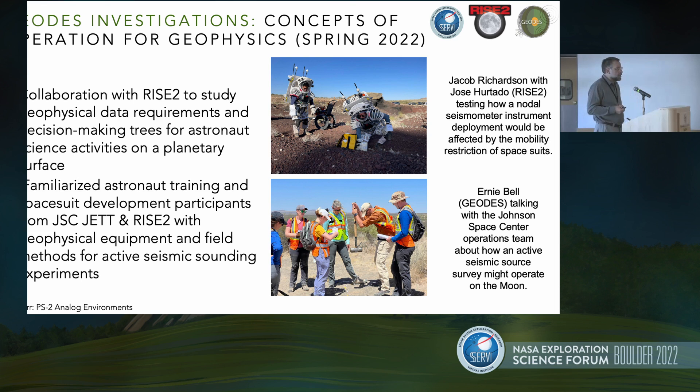The final thing, as Ernie described in his presentation, is thinking about concepts of operations in this type of environment. In collaboration with the RISE-2 team, we made decision-making trees for how you would go about doing science and collecting data at this site. There was also a chance to interact with astronaut training, get people familiar with different types of geophysical techniques that might be used on the surface of the moon, and study how deploying an instrument to the ground in a motion-restrictive spacesuit might affect deploying, say, a seismometer node onto the lunar surface.